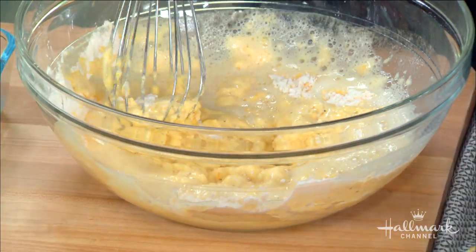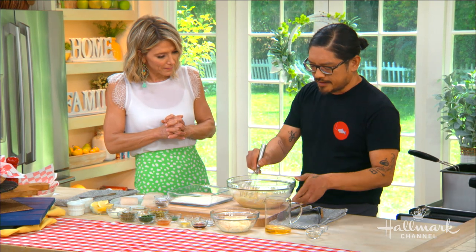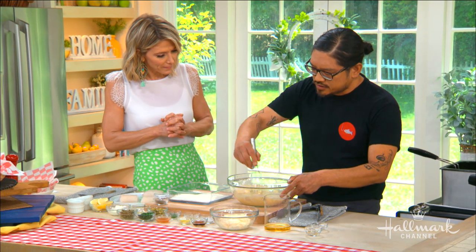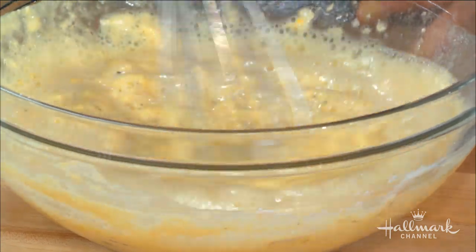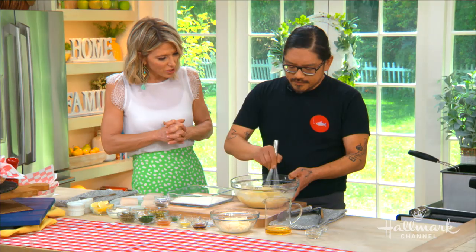That makes it so fluffy — just a whisper of beer flavor. Basically what you're looking for is something like a pancake batter: not too thin, but you don't want it too thick either. You can see it's all kind of coming together.